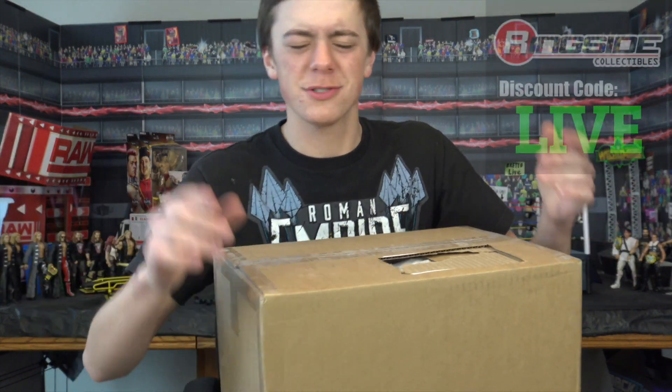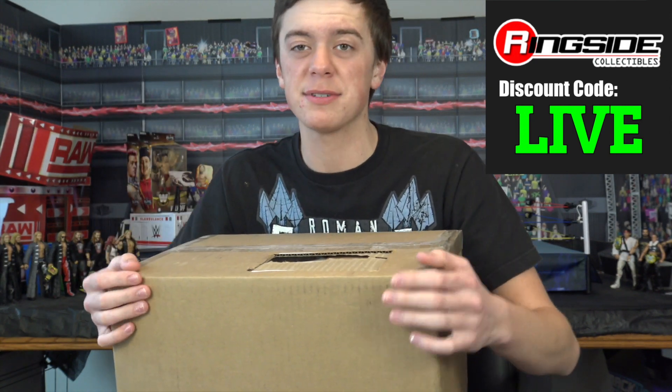Today we have a package from Ringside Collectibles, wrestlingfigures.com. We picked it up from Ringside Collectibles using discount code LIVE at checkout to save 10% off — that is L-I-V-E, all caps — to save 10% off your entire shopping cart.